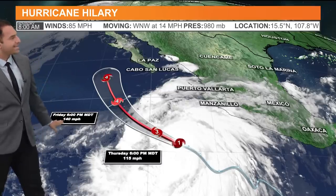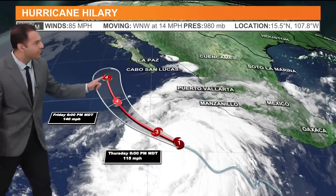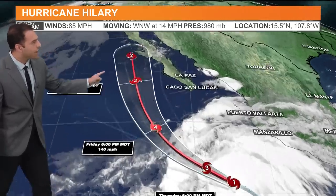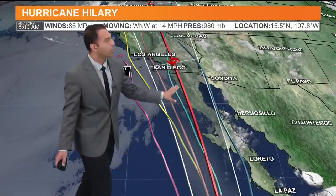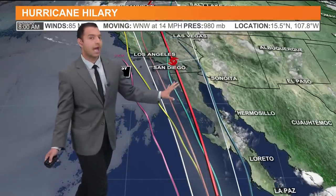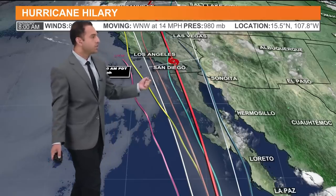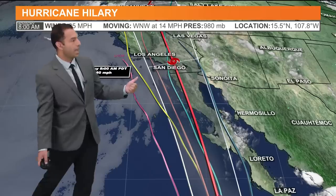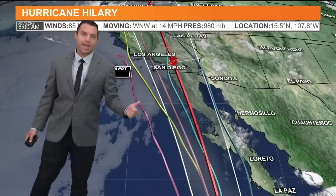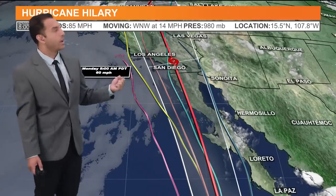It's not expected to make landfall as a Category 4 hurricane — it will start to deteriorate just north, based on the cooler ocean water it encounters. At Friday at 6 p.m., 140 mph sustained speeds at the eye. As it hits the Baja Coast, it's expected to be a Category 2 dropping to a Category 1. As it decays and breaks apart, we're expecting it to hit San Diego County as a tropical storm, then move north to L.A., Riverside, and San Bernardino counties.